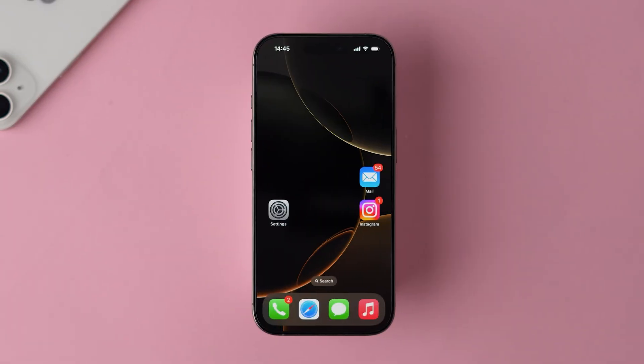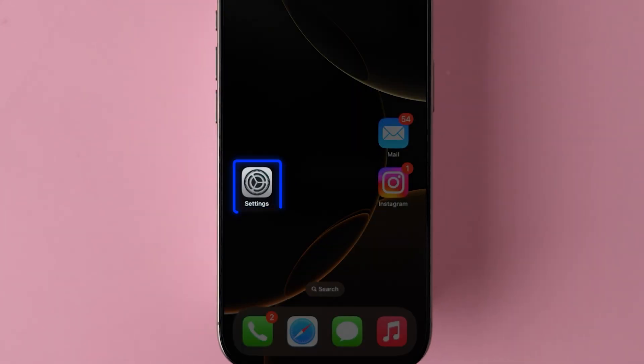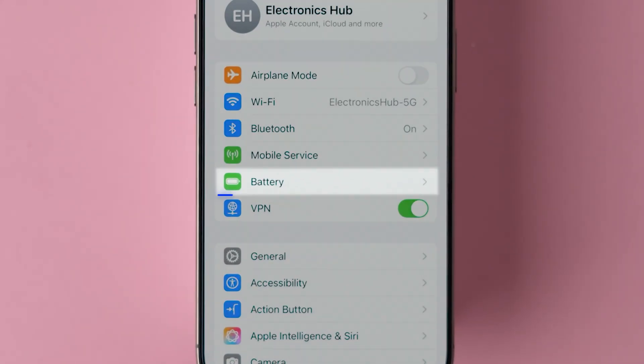Let's start with checking the battery. Open the Settings app on your device, then click on the Battery option.